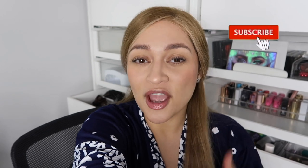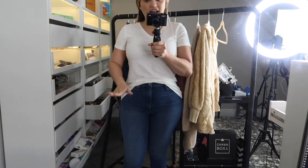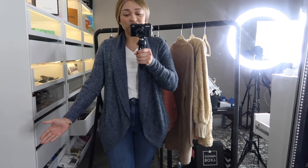Hi everybody, and welcome back to my channel. In this video we are going to be doing a bunch of cardigan try-ons, showing you a bunch of cardigans from Amazon. We are officially in fall so this video is a must for this season. For this video we're going to be doing like my previous video — just blue jeans and a white t-shirt.